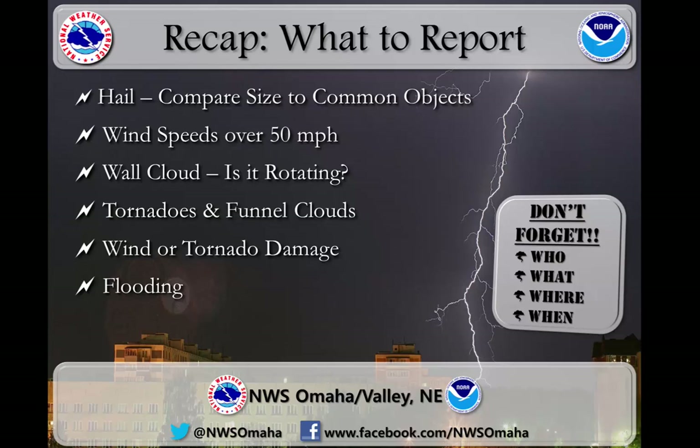Now for a quick recap of what we've gone over today. Never forget the four W's when sending reports to the National Weather Service: who is making the report, what was observed, where did the observation take place, and when was it observed. Always report any large hail and compare the size to common objects such as currency. Report any wind gusts in excess of 50 miles an hour, any observations of wall clouds especially if rotation has been observed, tornadoes and funnel clouds, any damage from strong winds or tornadoes, and any flooding — in particular flooding that is resulting in the closure of roads.